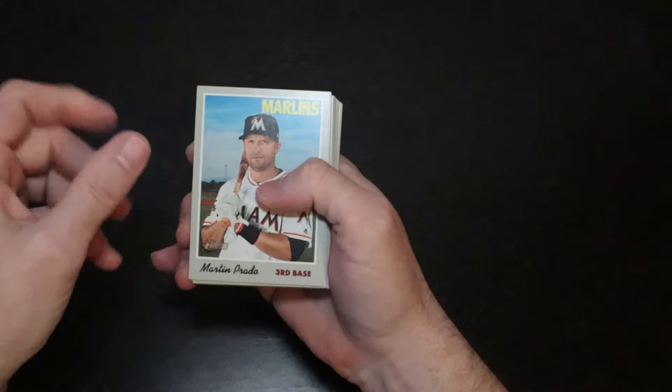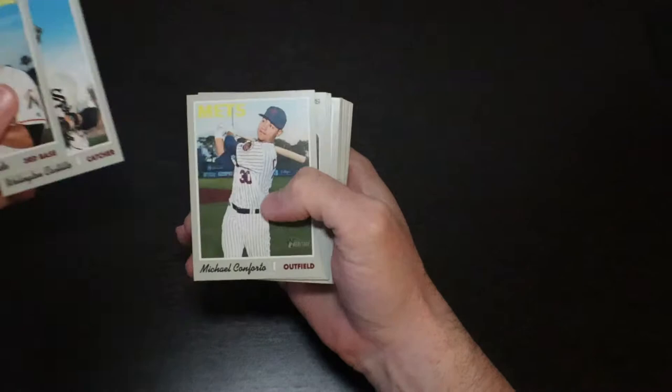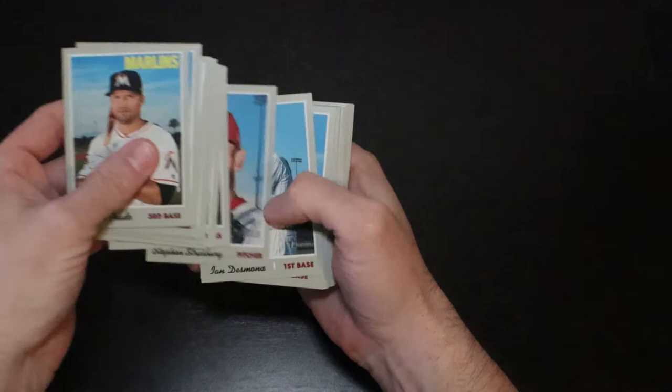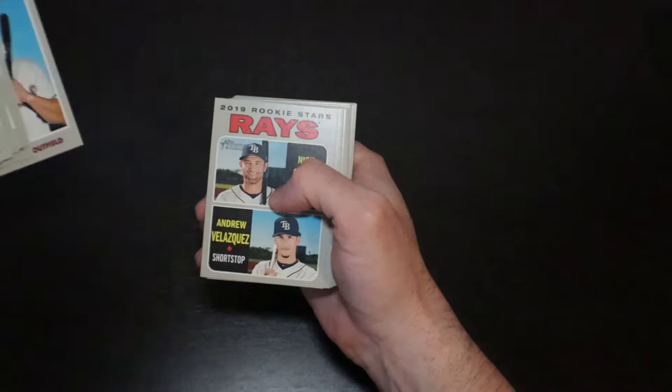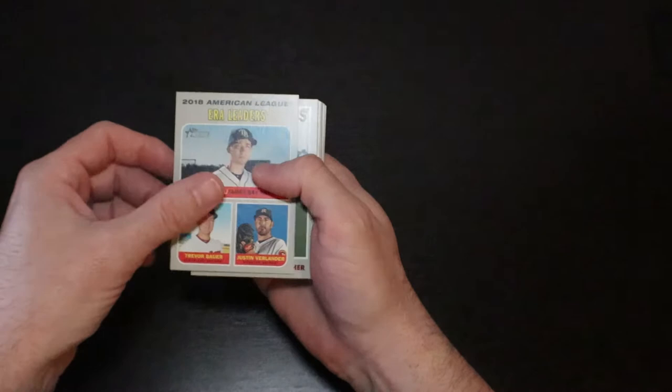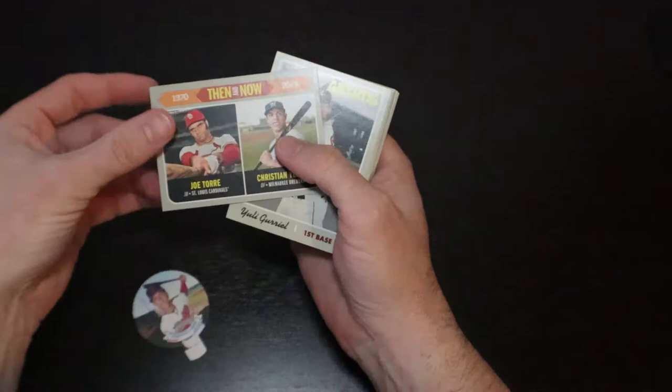Starting off the 2019 regular Heritage: Martin Pareto, Willington Castillo, Michael Conforto, James Norwood, Dwayne Underwood rookie, Shane Carl, Dexter Fowler, Steven Strasburg, Ian Desmond, Jorge Polanco, Joey Gallo, Andrew Velasquez, Nick Sciufo. Here's the ERA leaders — Blake Snell, Justin Verlander, and Trevor Bauer. Darren O'Day.